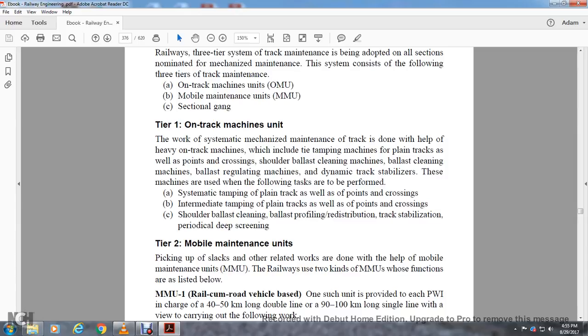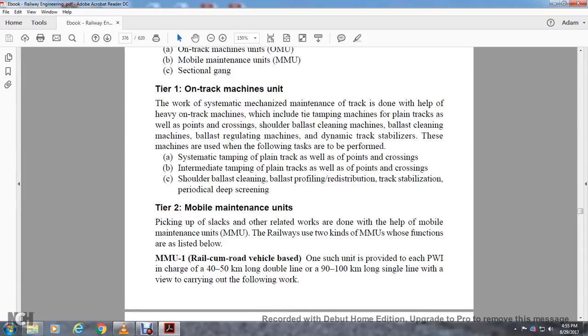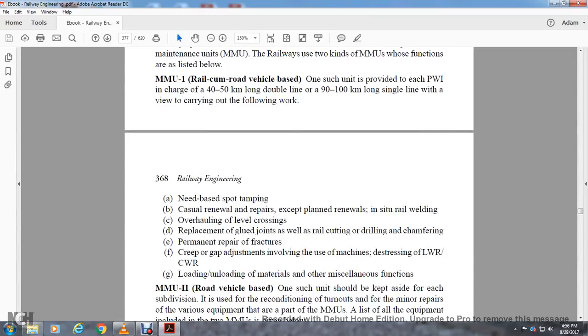Tier Two — Mobile Maintenance Units: picking up the slack of other related works done with the help of mobile maintenance units. Two kinds of mobile maintenance units are provided. Mobile Maintenance Unit Number One is a rail-cum-road vehicle based unit; one such unit is provided for a permanent way inspector in charge of 40 to 50 kilometers of double line or 90 to 100 kilometers of single line. Work carried out includes: need-based spot tamping, casual renewals and repairs, expected planned renewals, suited rail welding, overhauling of level crossings, replacing glued joints, rail cutting, drilling, chamfering, rail fracture repairs, creep and gap adjustments involving use of machines to distress the long welded rail, unloading materials, and other miscellaneous functions.